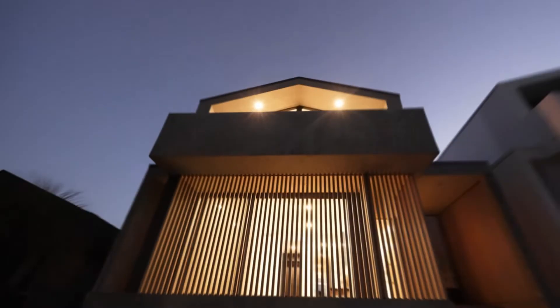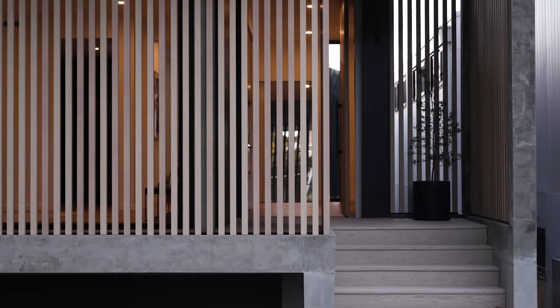I'm Neil Hipwell, the founding director of the design and construct company Futureflip. Today we're here at my Waverley development, which is recently completed, to give you guys a little bit of a tour and talk about this project.